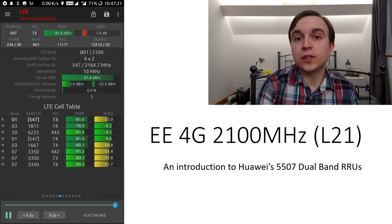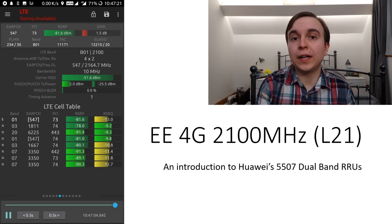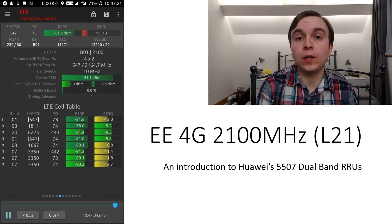So in this video today I'm going to talk about EE's 4G 2100MHz as well as how they managed to achieve it by using brand-new remote radio units from Huawei, which are the dual-band 5507 variety — which we haven't seen used before in the UK.